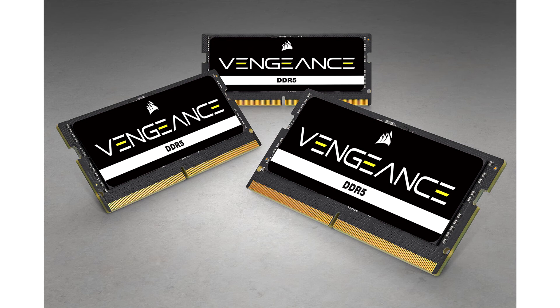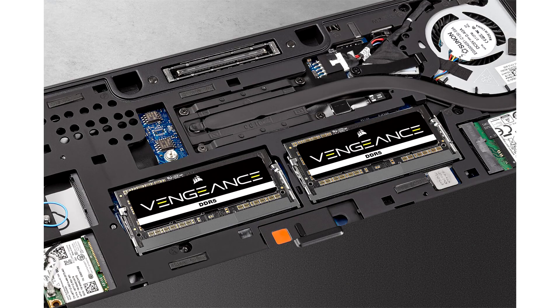Continuing the Corsair tradition of superior DRAM quality and reliability, Vengeance DDR5 SODIMM modules are built with only hand-sorted, tightly-screened memory chips to ensure consistent high-frequency performance, along with high-performance PCBs for excellent signal quality and stability. A limited lifetime warranty grants you peace of mind that your new memory will last throughout your laptop's lifespan and beyond. If you're looking to improve the performance and memory capacity of your new laptop or SFF PC, look no further than Vengeance DDR5 SODIMM.